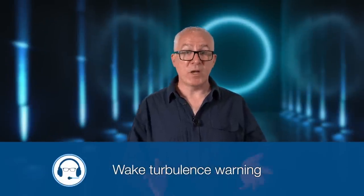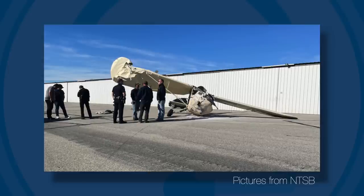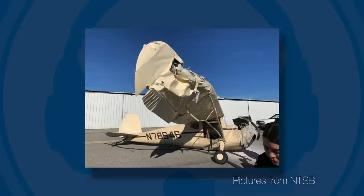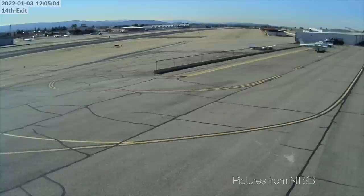Finally, for today's pilot briefing: wake turbulence. I'm sure we all know what it is, but can you remember the recommended separation you should apply when operating close to other aircraft? And what about helicopter rotor downwash? A recent investigation by the NTSB into a light aircraft crash in the USA highlighted the danger of wake turbulence from helicopters.